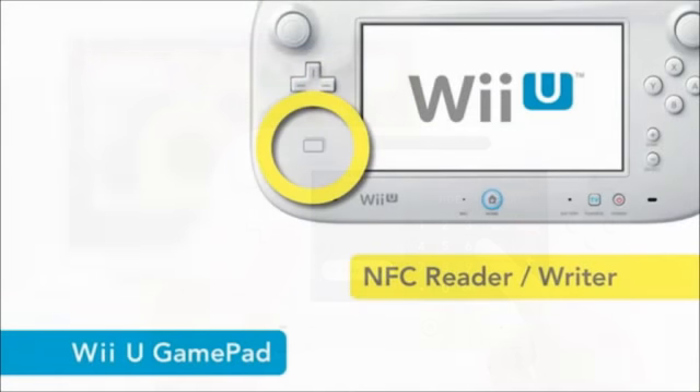Besides those new things, they also mentioned NFC. If you don't know, NFC is a way that you can scan real-life objects into the Nintendo Wii U and see them appear on your screen — things like figurines and trading cards. Imagine a Pokemon trading card game where you could actually scan in trading cards and see your Pokemon come to life on the Wii U. I think that'd be really cool.